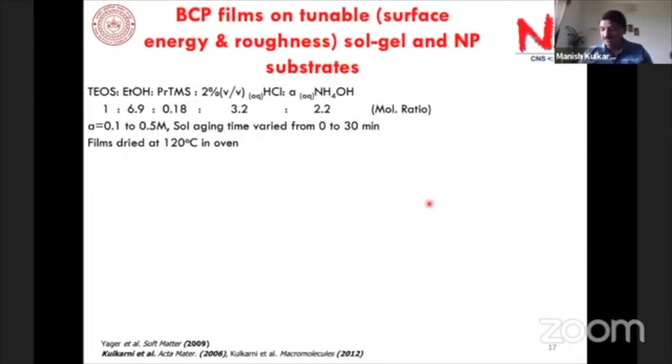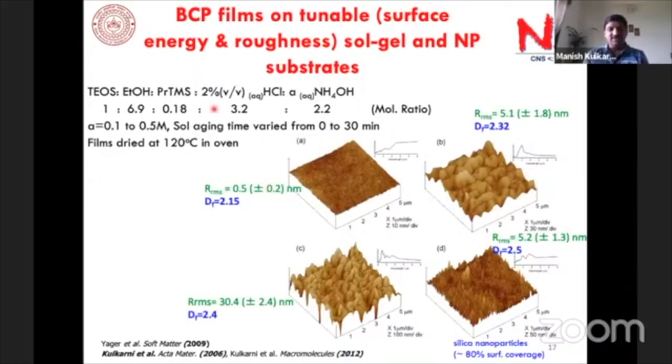We developed a new method for changing the substrate roughness, drawing on my original PhD work using tetraethyl orthosilicate for making aerogels. By changing the concentration of catalyst and aging time, we have great control over the roughness of these silica films. Adding a trimethyl layer provides hydrophobicity. By exposing the substrate to UV you can also change its surface energy.